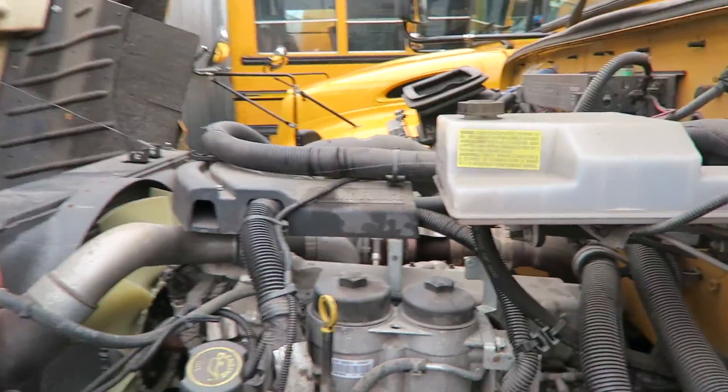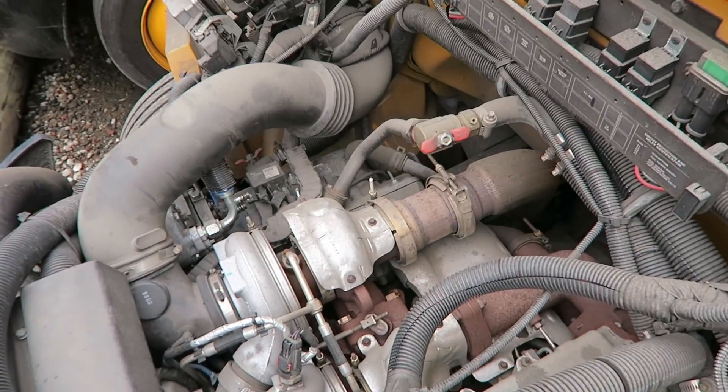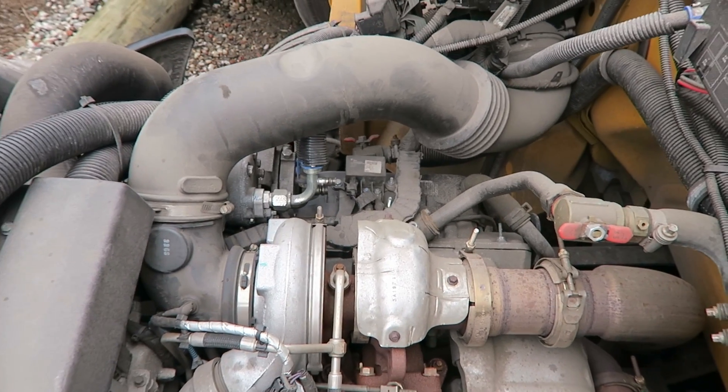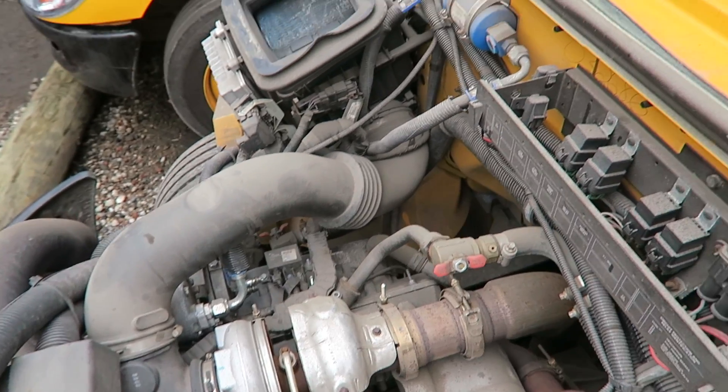Shall we just jump up here? See that nice turbo up there? It's a V8. I don't know why they put a V8 in this bus — who does that?